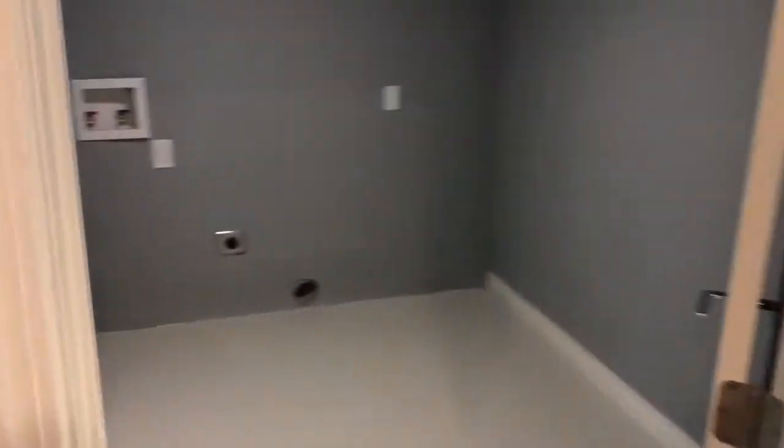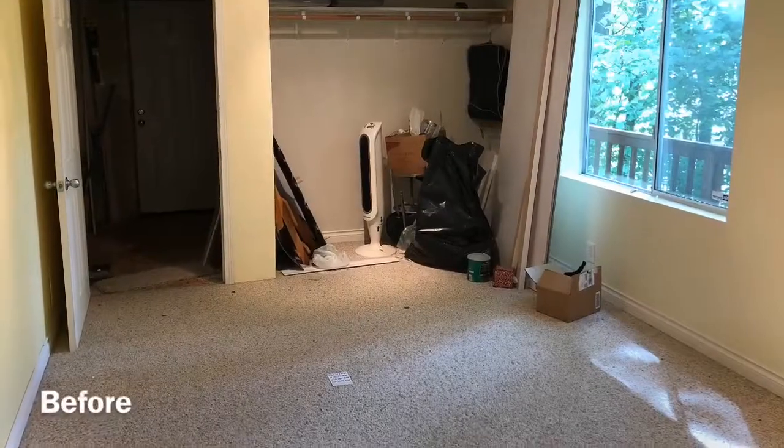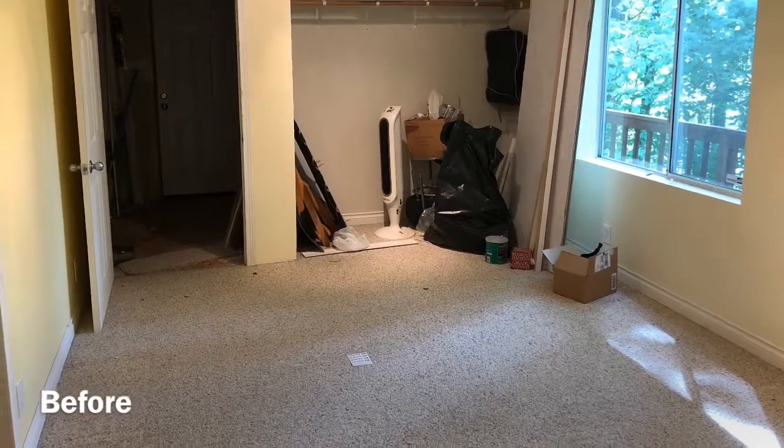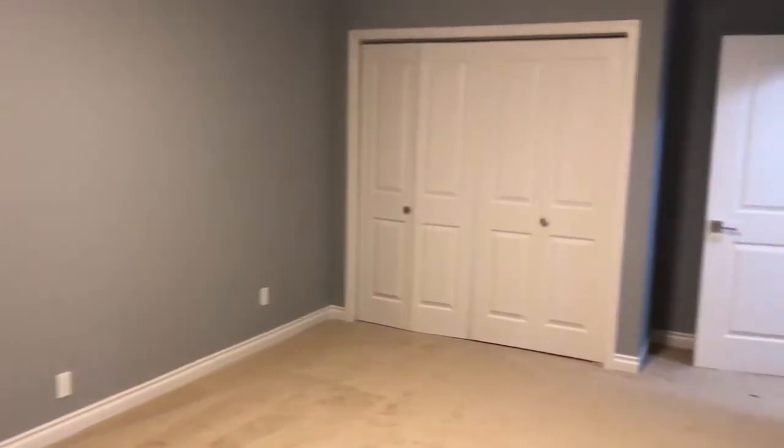Right over here we have the laundry room. And right here we have a bedroom — this is what it looked like before, and this is what it currently is: a full bedroom. Right across from it we have another potential bedroom.